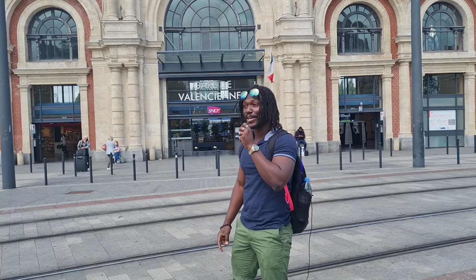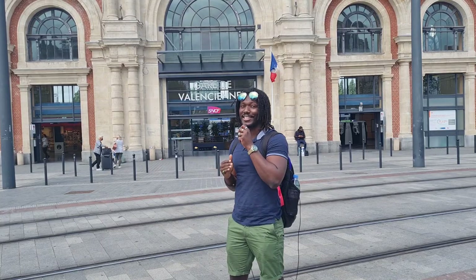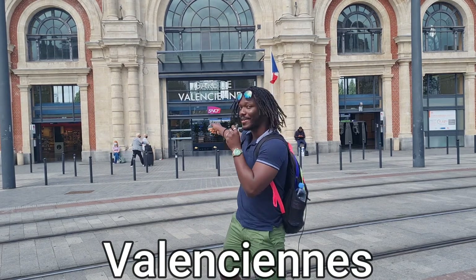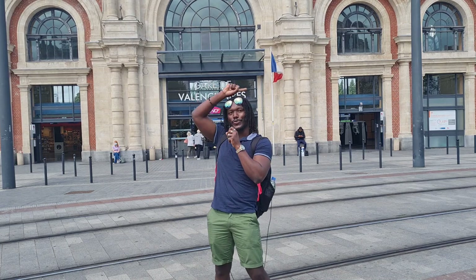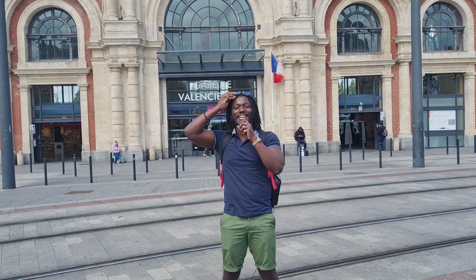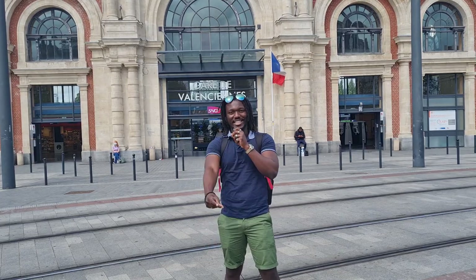Hi guys, it's Eboy Roman and here today we are still traveling La Région Hauts-de-France and we are currently at Valenciennes. You can see the guy right behind me and in a second I'll show you a quick round view of where I am. With that said, we'll see what this city holds, what beauty there is — let's go.